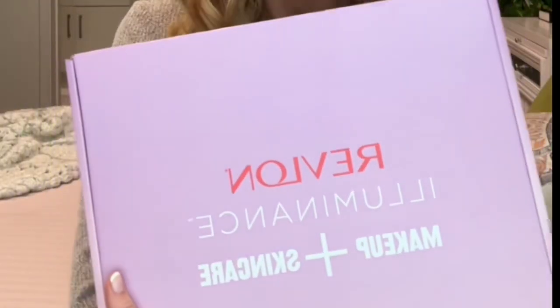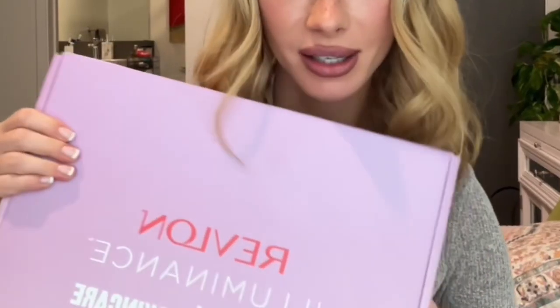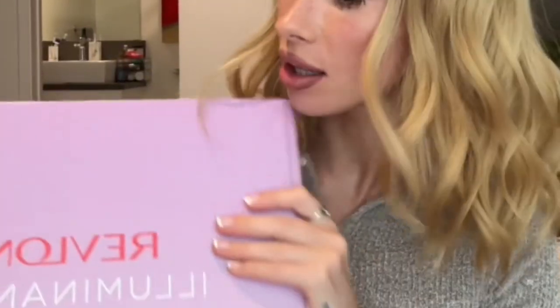I just got a paper package from a brand I would have never expected — Revlon. This is kind of a big deal. I literally used to wear Revlon growing up as a teenager. I'm actually really excited to see what Revlon has for me to look at as far as makeup and skincare.